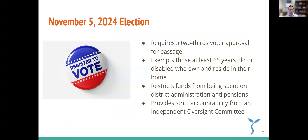Finally, some summary about the November 5th election. We need a two-thirds voter approval for passage of the parcel tax. The parcel tax exempts those who are at least 65 years old or who are disabled and own and reside in their own homes, so they can get an exemption. We can only spend the dollars on things outlined in the parcel tax, and we can't spend any of it on district administration or pensions. In our school district, we have strict accountability from an independent oversight community committee that reports to the Board of Education to ensure we're only spending parcel tax dollars on those things outlined in the ballot. If you have any factual questions about the parcel tax, please contact the school district and we'll be happy to answer your questions about the upcoming election and parcel tax.